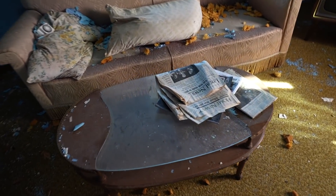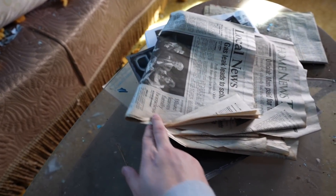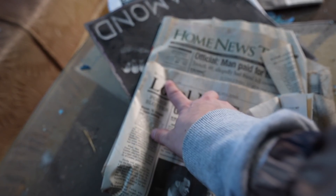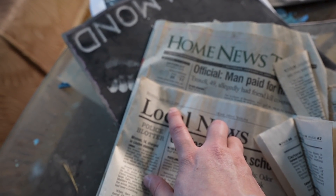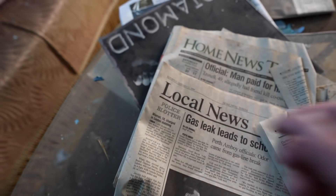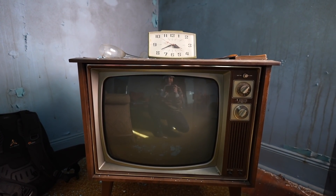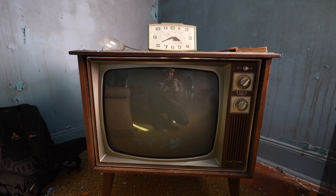Let's check this date on this newspaper - it doesn't look too old but... January 17, 2009. So it's been at least abandoned since then, I guess. Check out this old Zenith TV - that GameCube we played back there definitely didn't work on this thing.